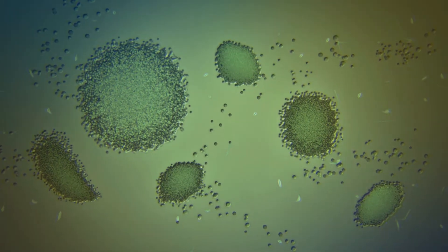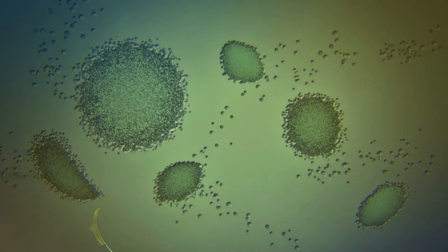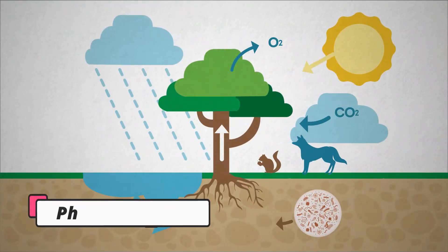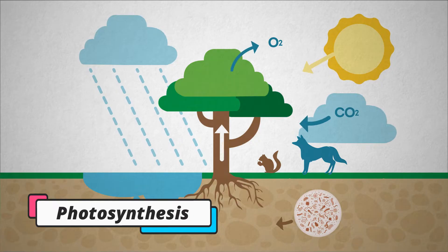The leaves are like the plant's food factories. They use the energy from the sun to turn water and carbon dioxide into oxygen and sugar. This process is called photosynthesis.